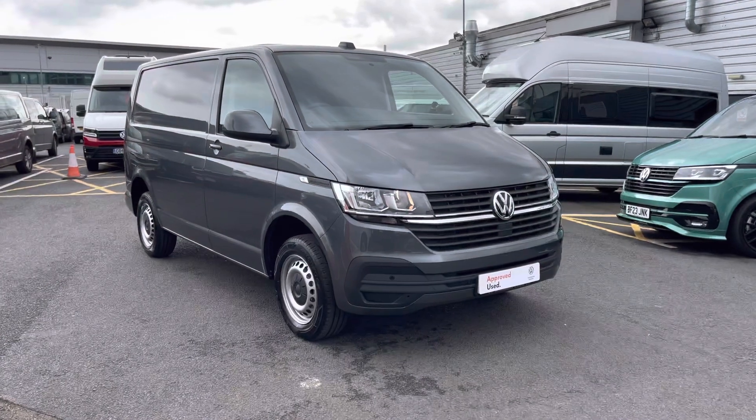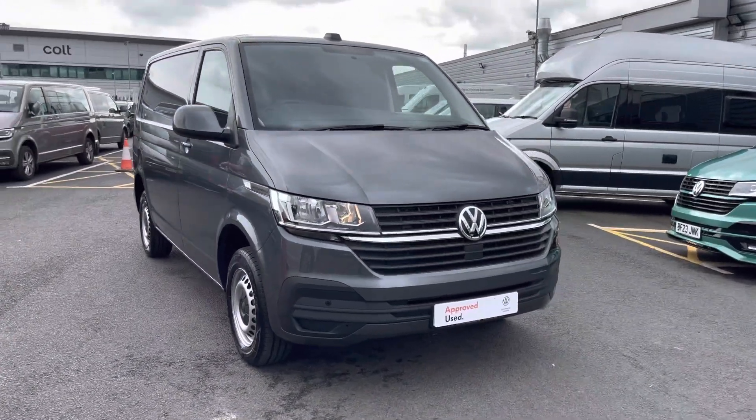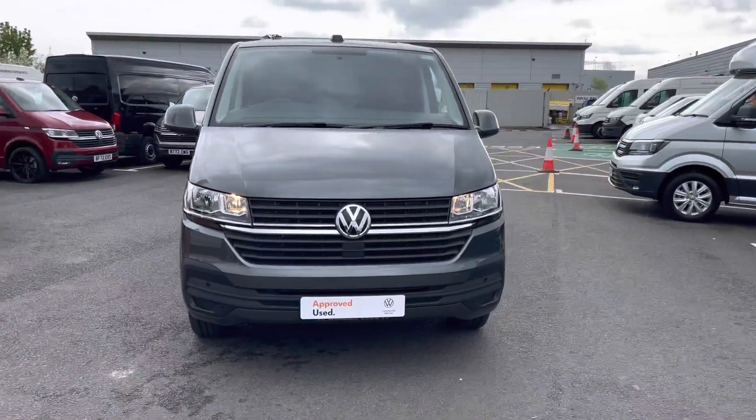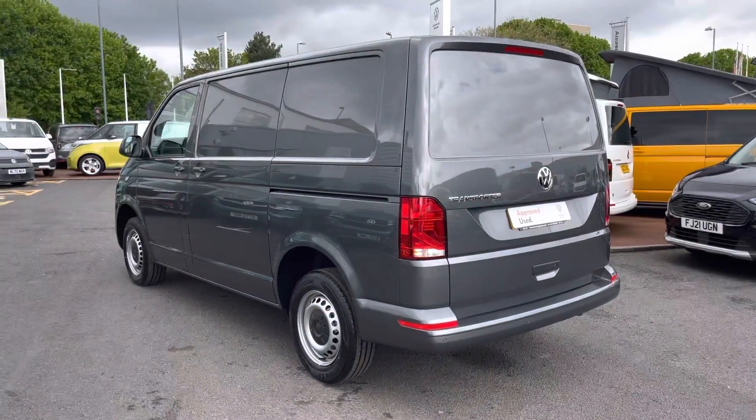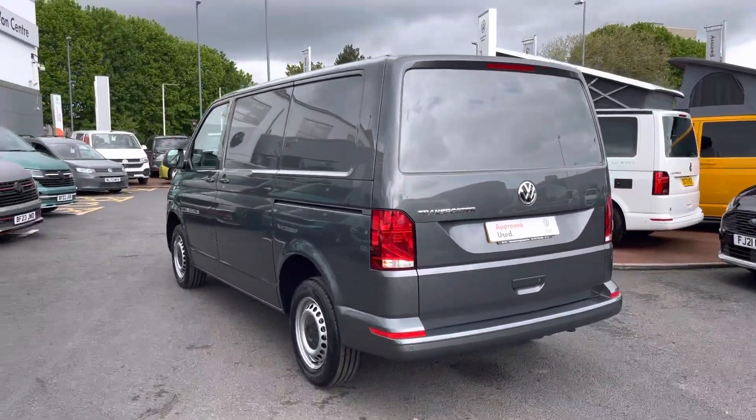Hello, my name's Fazzy here at the Volkswagen Van Centre in Birmingham, and today I'm going to be taking you around this approved used vehicle. We're looking at this approved used Volkswagen T32 Transporter Startline panel van in the short wheelbase. This vehicle comes in the metallic paint colour Indium Grey and features a few interesting features.